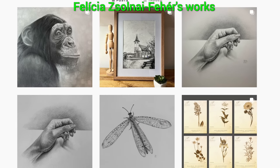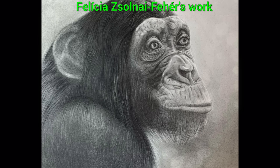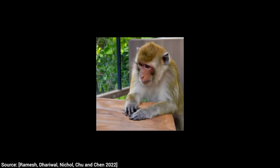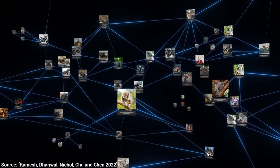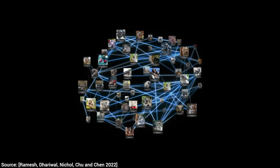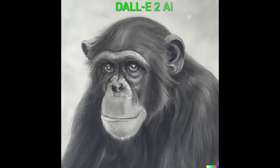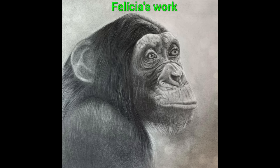Our first subject will be my favorite artist in the world, and that would be my wife, Felícia Zsolnai-Fehér. She drew this chimpanzee. Oh my, that is beautiful. So let's try this against DALL-E 2 through variant generation. Since this AI is trained to understand the connection between text and images, the understanding goes both ways — we can not only input text and get an image, but input an image too. It not only understands what is going on, but it can demonstrate that by creating really good variants. But not nearly as good as Felícia, I have to say.